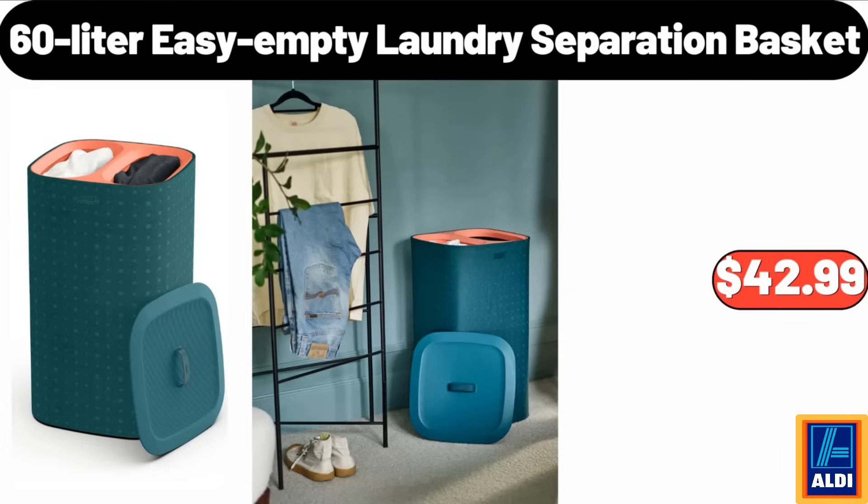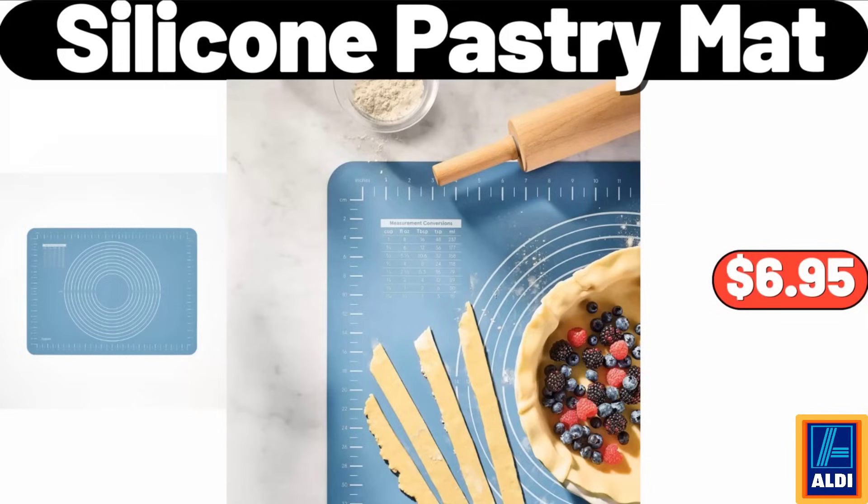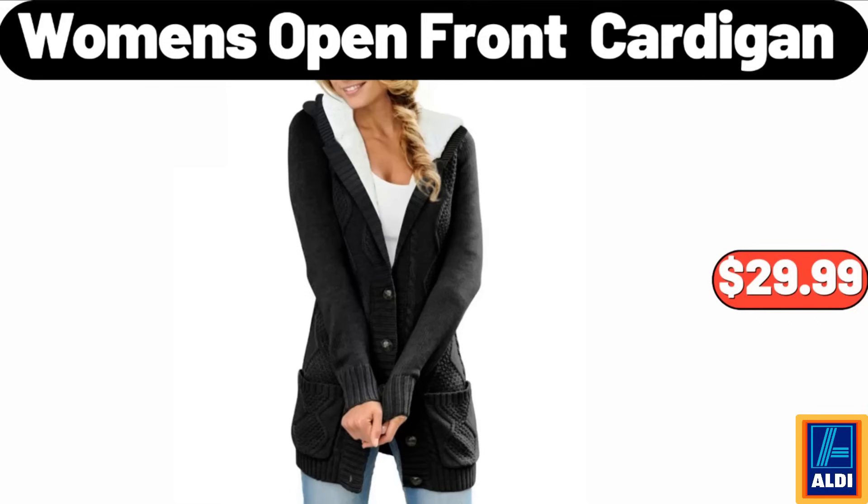Please don't forget to like the video, really appreciate for everything. Silicone pastry mat, $6.95. Women's open front cardigan, $29.99.